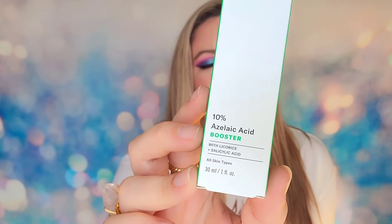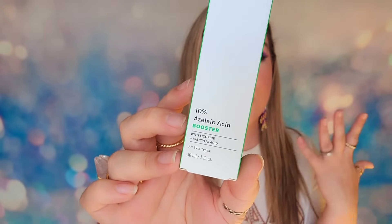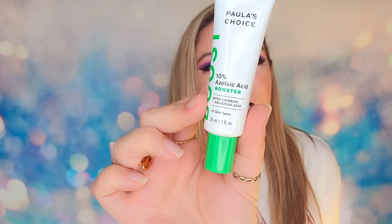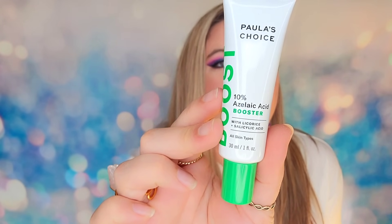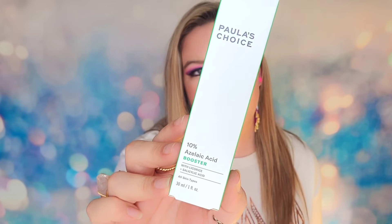Next up is a product from Paula's Choice — I'm pretty sure this is full size at 30 ml or one ounce. It's a booster product, meaning you mix it into a moisturizer or serum to boost those products. This one features salicylic acid, making it great for targeting acne or any problematic areas. It will help even skin tone and is a great clarifying product.